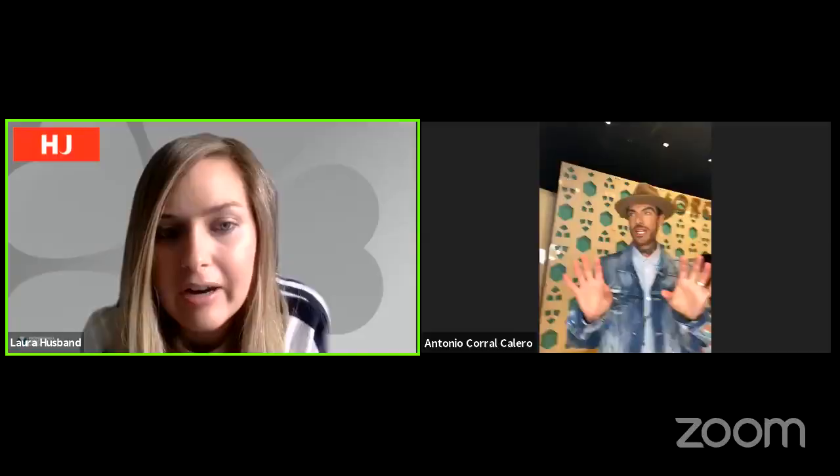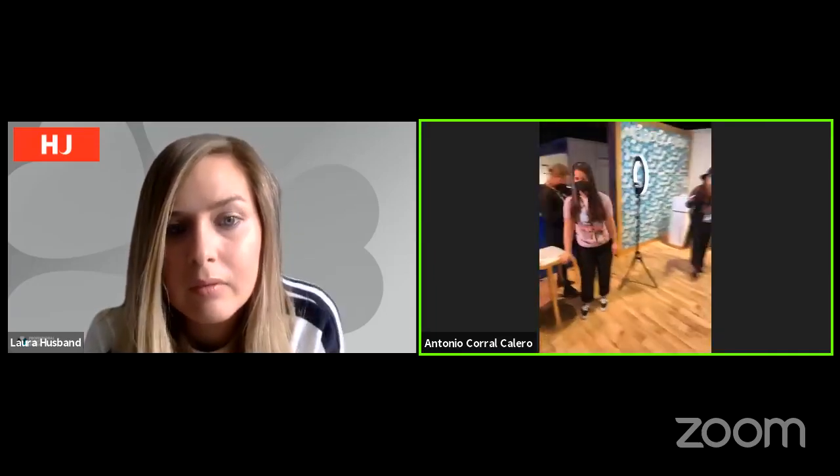I'm going to take you through a little bit of what's happening behind the scenes — today it's quite quiet. Let me turn the camera around so you can see. Here's where we do the interviews, here's where we have our PR setup, and we're well represented.